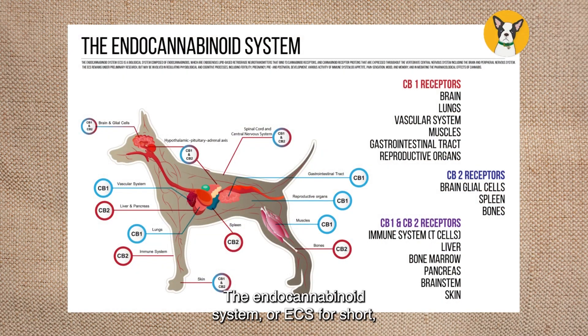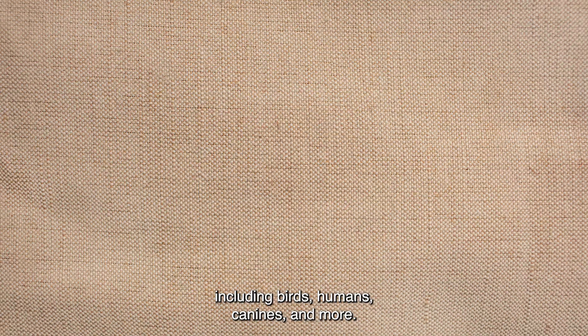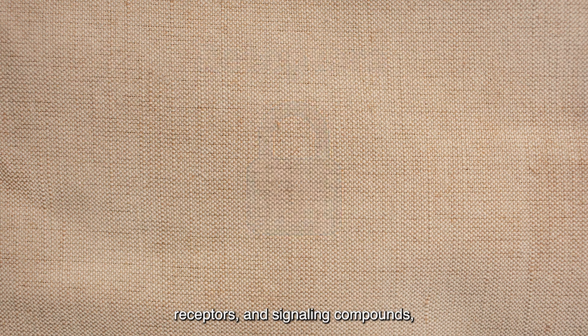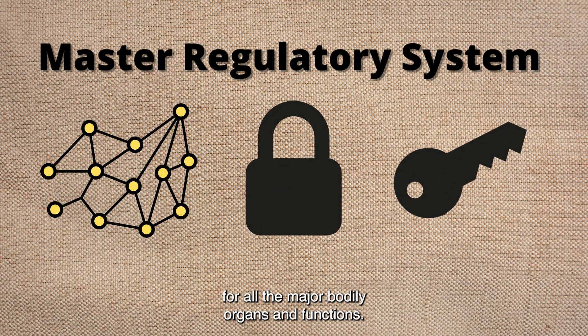The endocannabinoid system, or ECS for short, has been found to exist in a vast range of species including birds, humans, canines, and more. It's comprised of a vast network of communication pathways, receptors, and signaling compounds, which in total act as the master regulatory system for all the major bodily organs and functions.